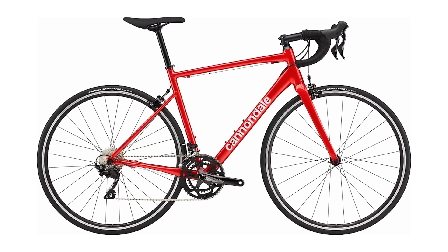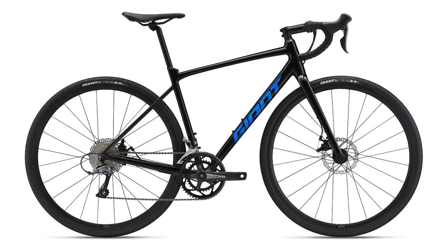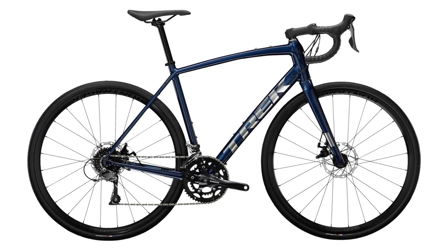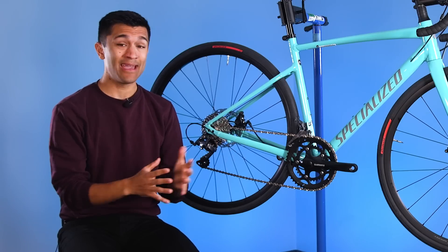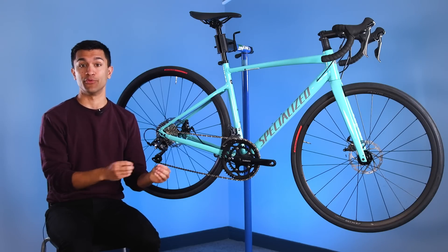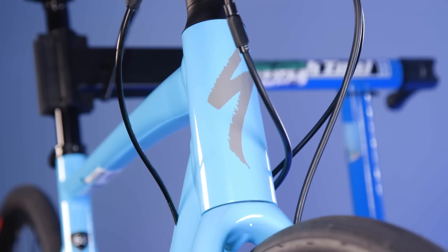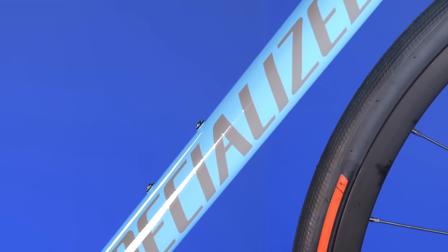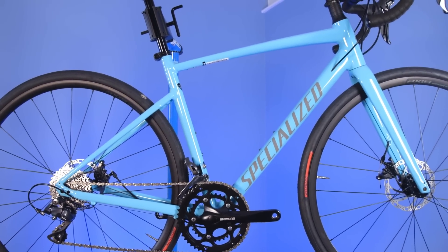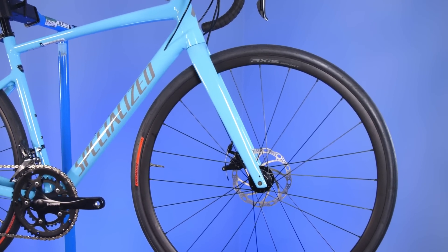The same goes for Giant — it has its Contend model, which is available with disc brakes for less money and more groupset options. There's a similar story over at Trek with the aluminium version of the Domane. I think it's hard to say that the new Allez is good value when you're looking at the competitors, and of course I've only mentioned a few bikes from a few of the big brands. If you're after an entry-level road bike, even larger savings can be found from smaller brands. Perhaps Specialized is okay with losing market share and is hoping that customers will still buy into the Allez name. It's a reputation the new bike still embodies — a well-thought-out geometry despite its more relaxed nature, and the frame is lighter than a lot of the cheaper options on the market.